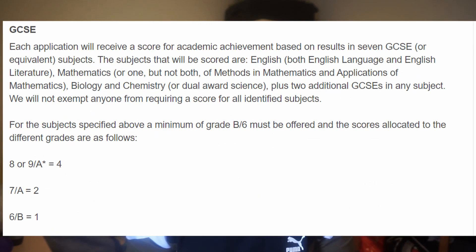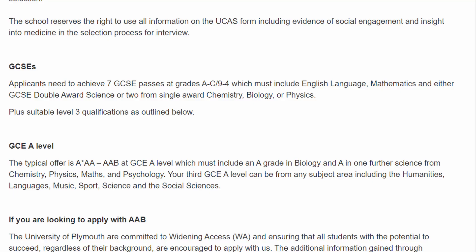Other medical schools who use your GCSEs may score them. To give an example, Birmingham gives you a score based on your GCSEs: if you get an A star or a grade 9, you get 4 points; if you get an A or a grade 7, you get 2 points; and a B or a 6, you get 1 point. So, when you come to choosing your medical schools and applying to them, keep your eye out for GCSE requirements and whether or not you meet those. If you don't, just look at other medical schools that have lower requirements, such as Plymouth — they only need 7 passes.